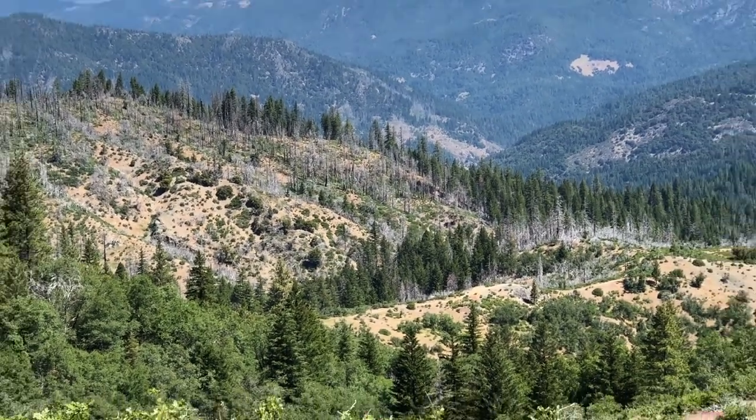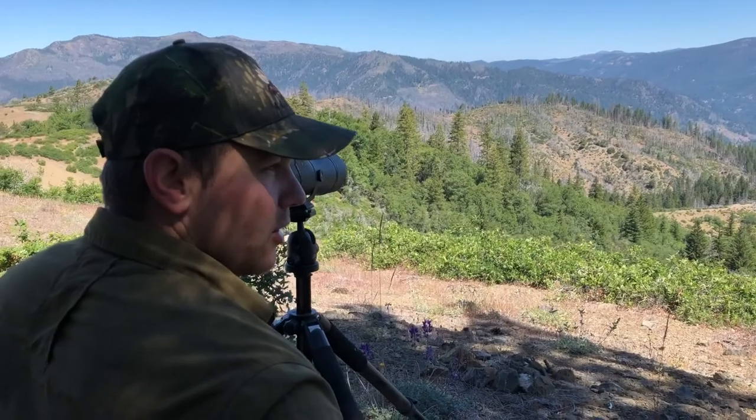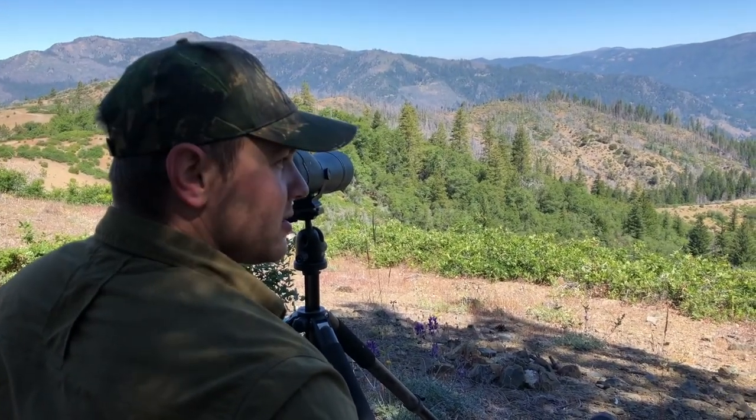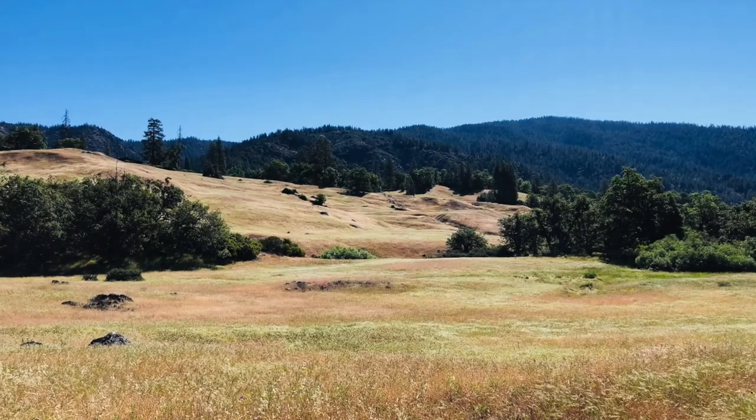The deer are going to be bedded down by now, so we're checking the shadows. We're also going to put up a trail camera today, so hoping for the best. We'll talk to you soon.